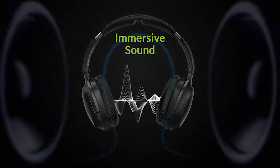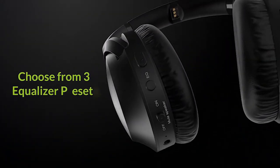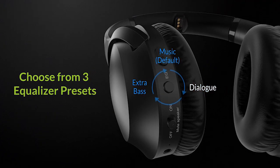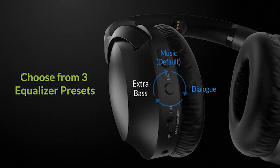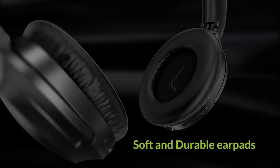So guys, this was the video about the best Samsung Galaxy S24 Plus headphones 2024. All the links are given in the description, do check them out. If you enjoyed the video, be sure to hit the like button and subscribe to our channel for more videos. Thank you.